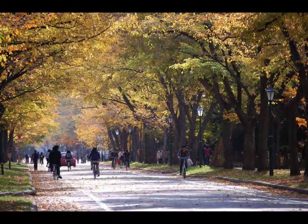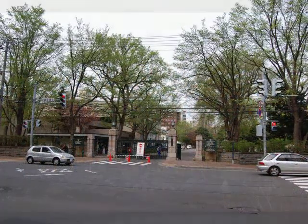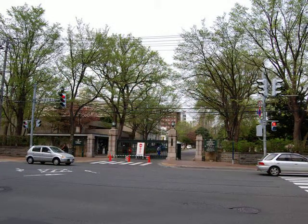The tranquil beauty of the campus is even more remarkable when you consider that it is right in the centre of Sapporo, Japan's fifth largest city with a population of 1.8 million.